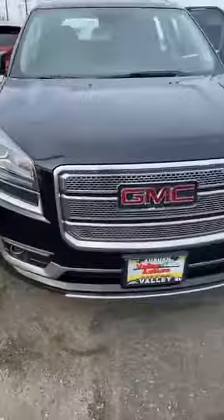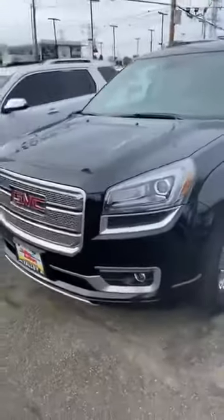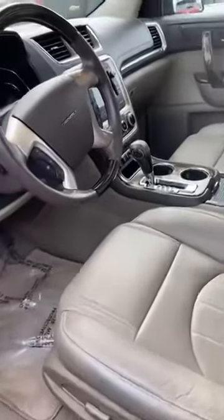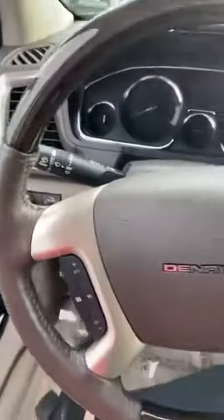Starting at the front, we have here a 2014 GMC Acadia Denali. Denali is the top-of-the-line trim level, so it is fully loaded. It is in amazing condition — as you can tell it's sparkling on the outside. One owner, clean Carfax, and all services have been done here at Valley. It has been well maintained.